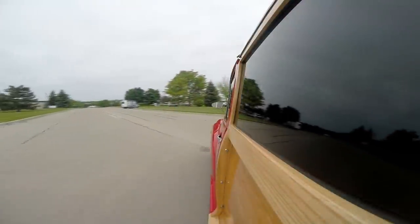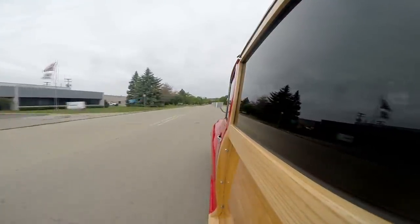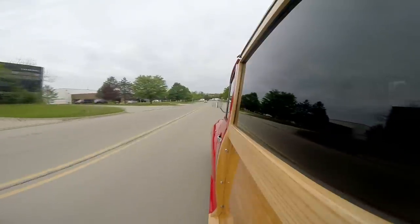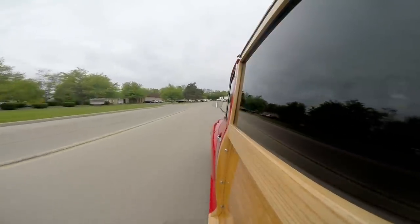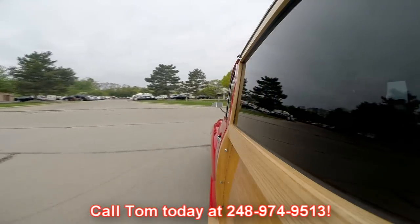Look at that — driving down the road nice and straight. The brakes feel good on it. I've got just enough room down here for my feet. I'm almost six foot tall, I weigh about 250, and I fit in here just fine — I'm comfortable. I'll drive this thing anywhere. As you can tell, I'm not even holding on to the wheel — she's driving so nice. At Vanguard Motor Sales, we can ship this little Morris anywhere in the world. Just give us a call at 248-974-9513.